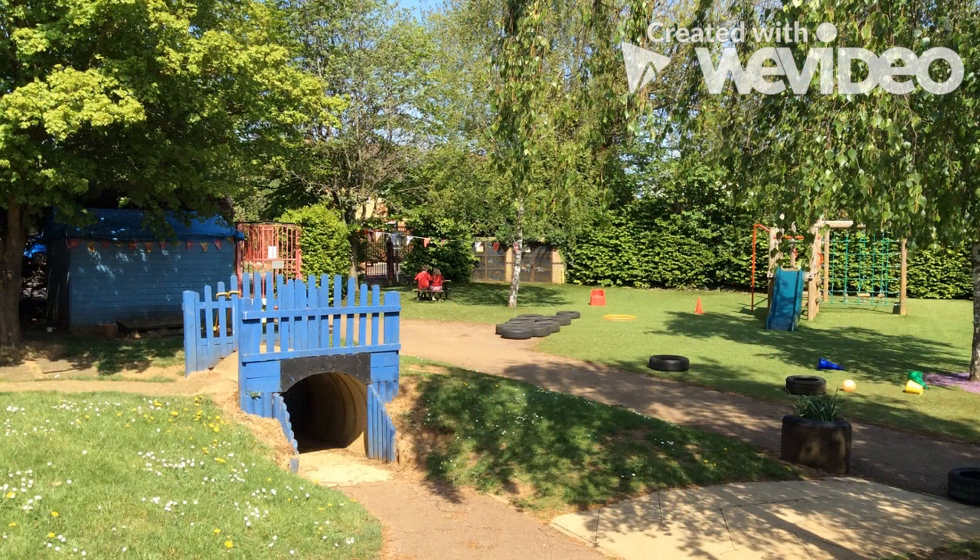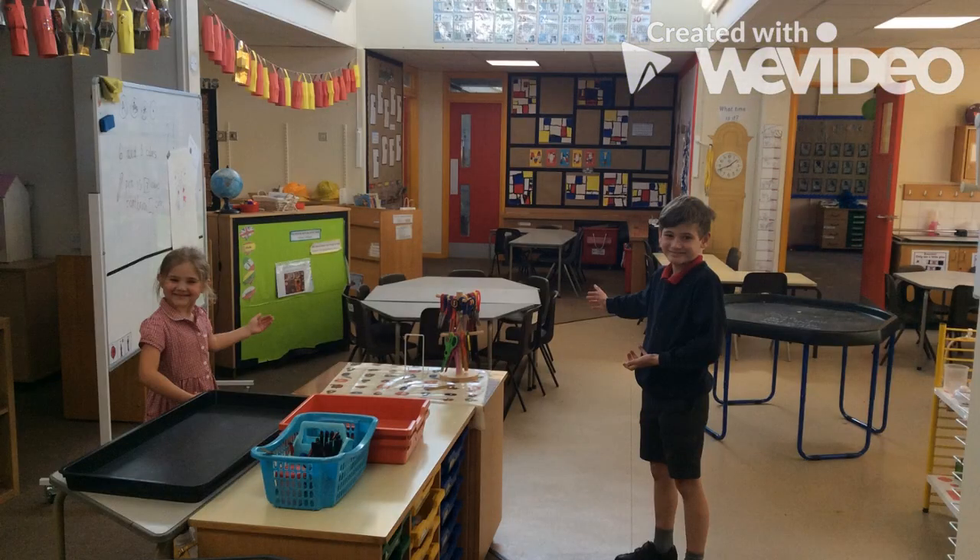In the reception playground there are lots of things to help us learn and play with. Welcome to Year 1 — we enjoy learning through play and our room includes a construction area.